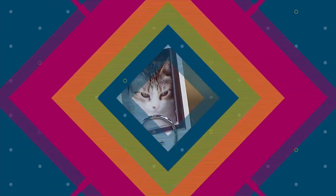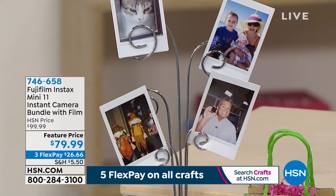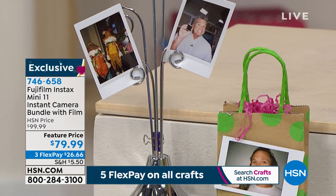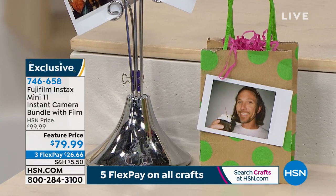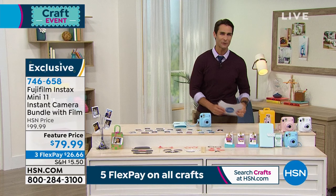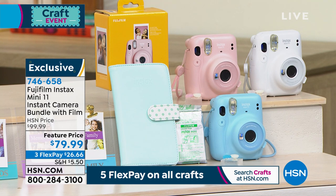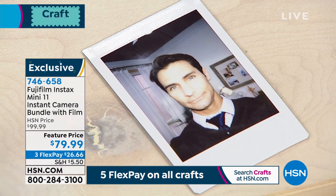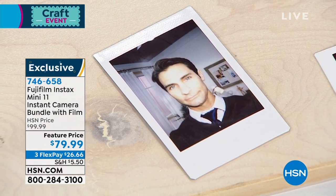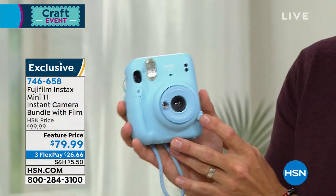Now for something super exciting. We love digital pictures but they end up staying on our computer or phone. What about being at a party or event and having something tangible — that instant gratification? This is from Fujifilm: their Instax Mini 11 instant camera, and we're putting together a great bundle. Let me show you how easy it works. I pick up this blue camera — I love these pastel colors — and turn it on.